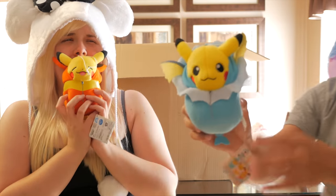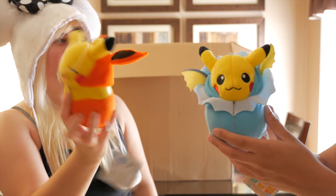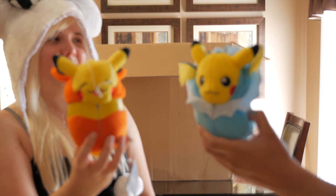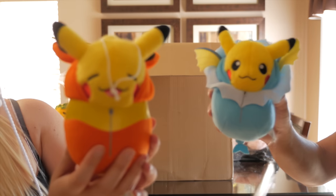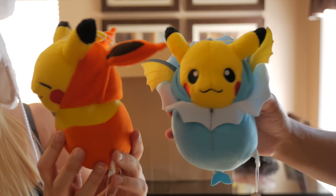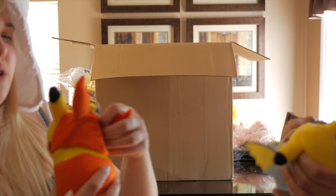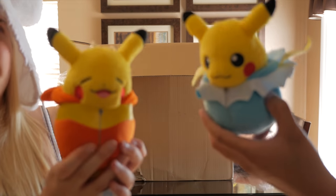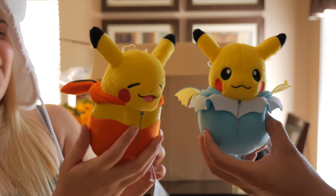Look at them! Can you name them? This is Vaporeon, and this is Flareon — they're Eeveelutions. He's so cute, he loves being in his little sleeping bag. You can pull it down if you don't want him to have his little cap. I can't get over his face — I love it! I need the Espeon one now.